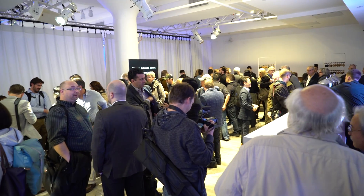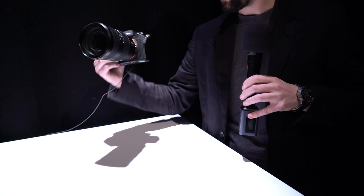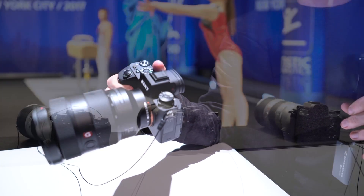Hi, this is Kerry with DPReview and I'm here in New York for the Sony A9 announcement. This is a big deal for Sony, so we've had a nice big event where they rolled out this camera to us — and I've got the camera right here. At first glance it looks a lot like a Sony A7 series, but they really made some meaningful changes for the target audience.